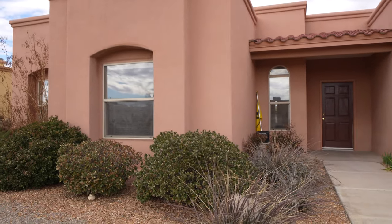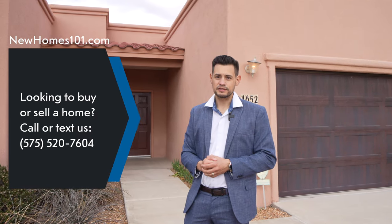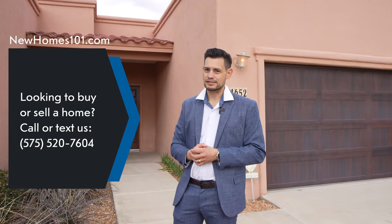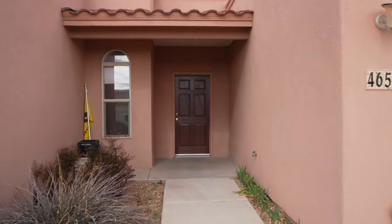Look at the arches on the windows — just adds a lot of character. If you don't want to wait 10 months to build a home, you can always purchase something like this at $315,000. For a home like this, it's a really good price. You can always call us and we'll put you in the right direction — there are a few homes out there that are similar in price and very nice.